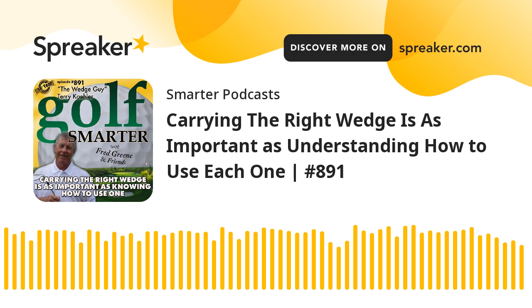Hi, this is Joel Gershon from Camarillo, California, and I play at Olivas Lynx Golf Course. This is Golf Smarter number 891. Carrying the right wedge is as important as understanding how to use one — with the wedge guy, Terry Kaler. This is Golf Smarter: sharing stories, tips, and insights from great golf minds to help you lower your score and raise your golf IQ. Here's your host, Fred Green.